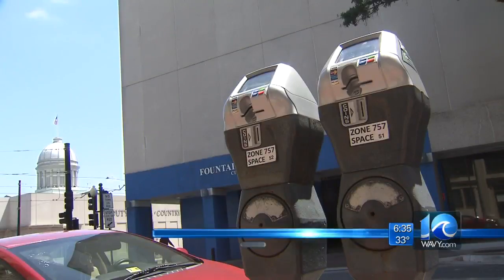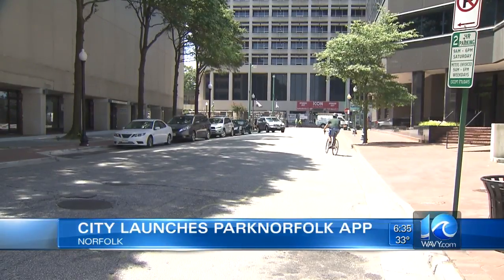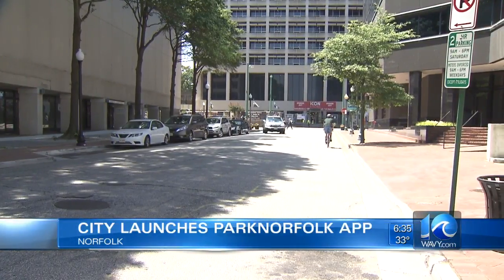This morning, the City of Norfolk is launching a parking app with new features. It's called Park Norfolk. It works much like the Passport Parking app currently used downtown. It includes maps and directions to public parking facilities and the option to pay citations within the app.